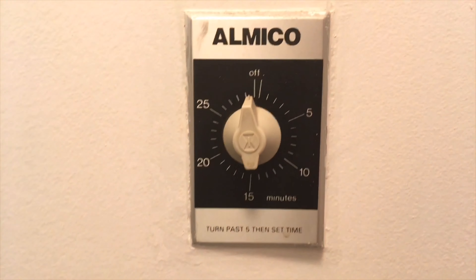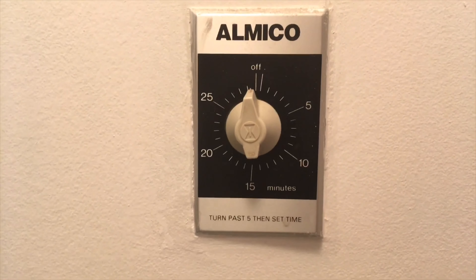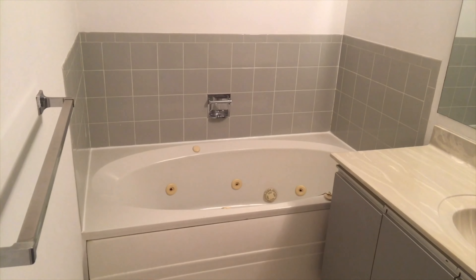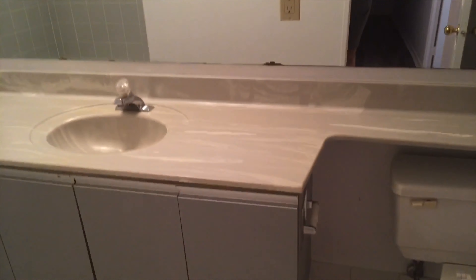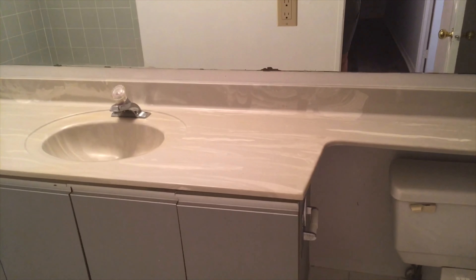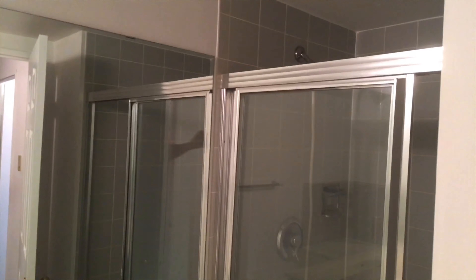Back here I have some kind of timer — that could be for the jacuzzi bath. Here's the washroom: there's a jacuzzi bath, one sink, the cabinets. Countertops are old, so are the cabinets. The toilet is original as well. And back there is the shower — pretty much all original as well.